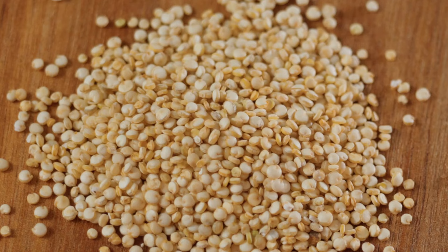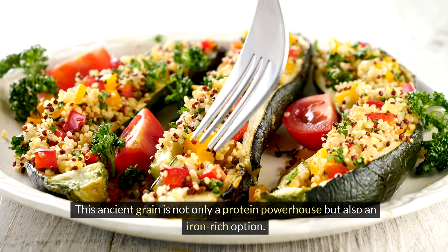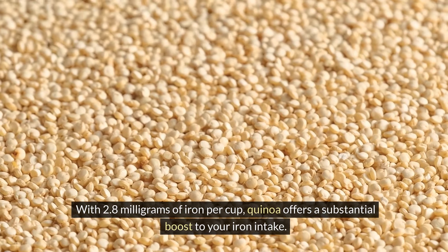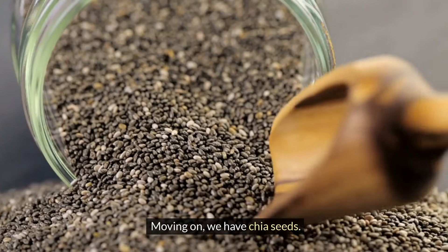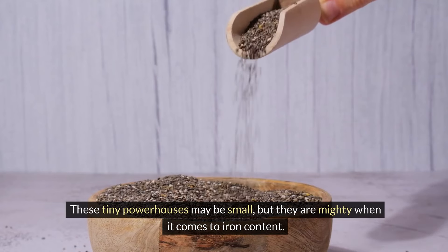Next on our list is quinoa. This ancient grain is not only a protein powerhouse but also an iron-rich option. With 2.8 milligrams of iron per cup, quinoa offers a substantial boost to your iron intake.